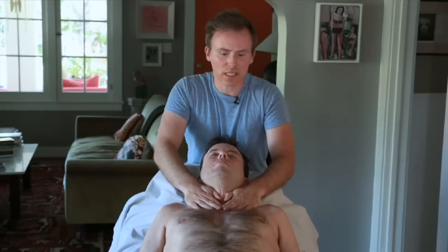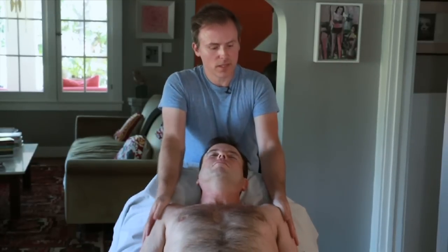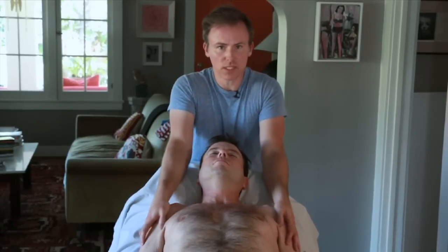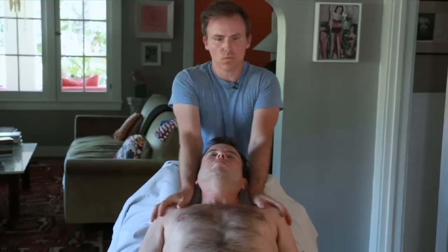Effleurage is your intro — just getting in touch with their body, warming things up so that they're ready for deeper work. Just have fun with it; there's no right or wrong, just warming up the area.